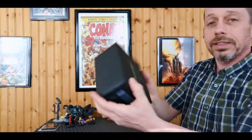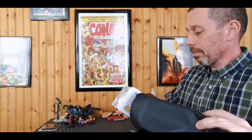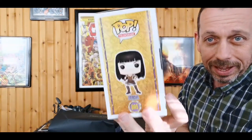And this is a collectible — again, guys, just really nice packaging. We got Xena Warrior Princess — not upset about that at all, that's really, really nice. Wow, that is a really nice Xena.